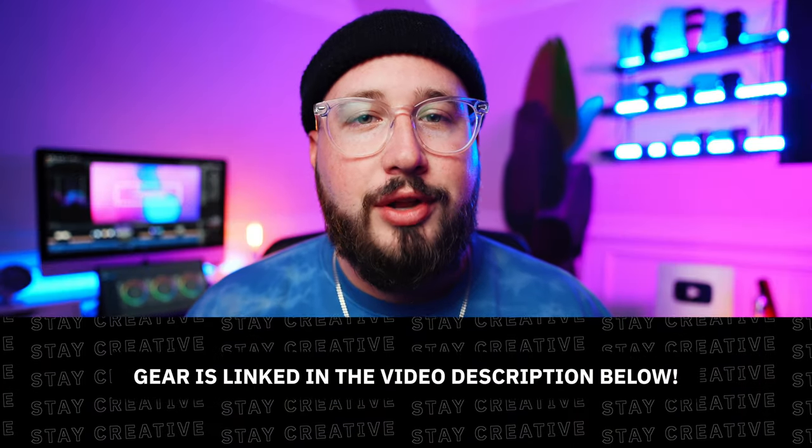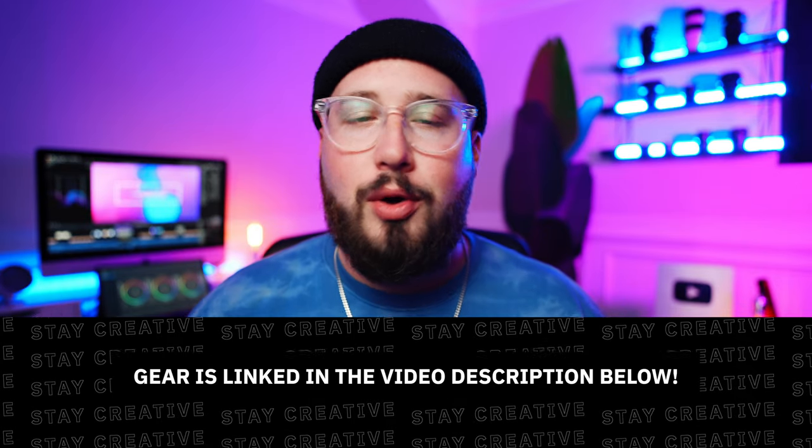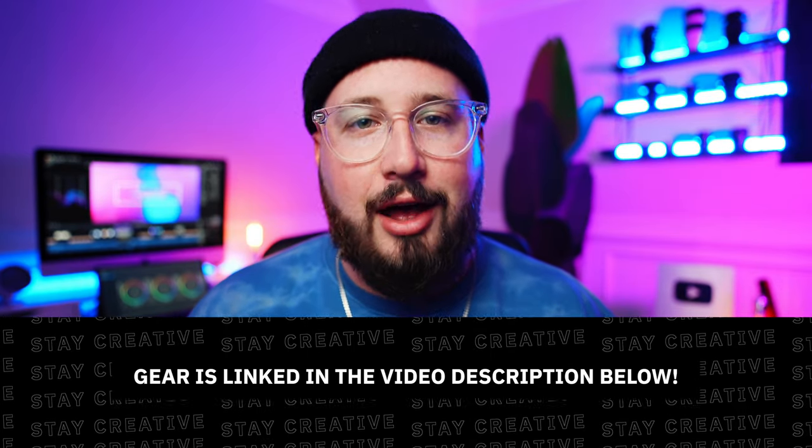All right everybody, that's going to wrap up this video. I hope that you have enjoyed this and found some value from it. Before you guys leave, make sure to like this video, subscribe, turn on notifications, and as always, stay creative. Peace!